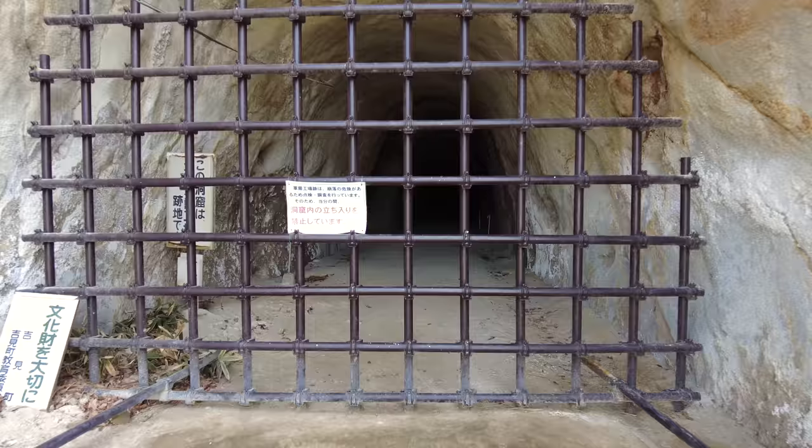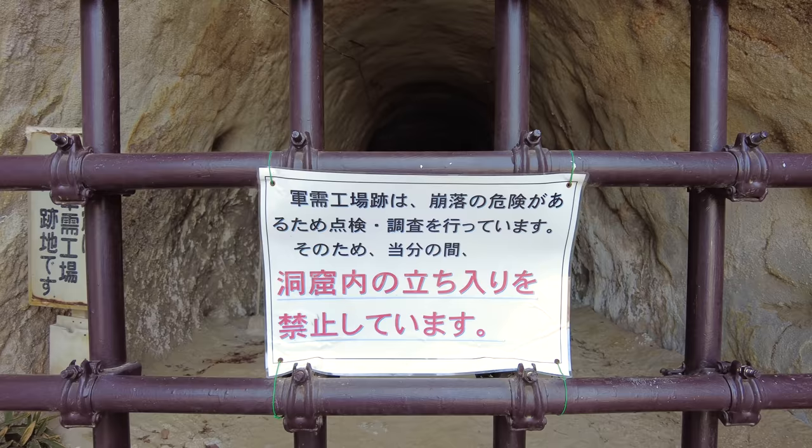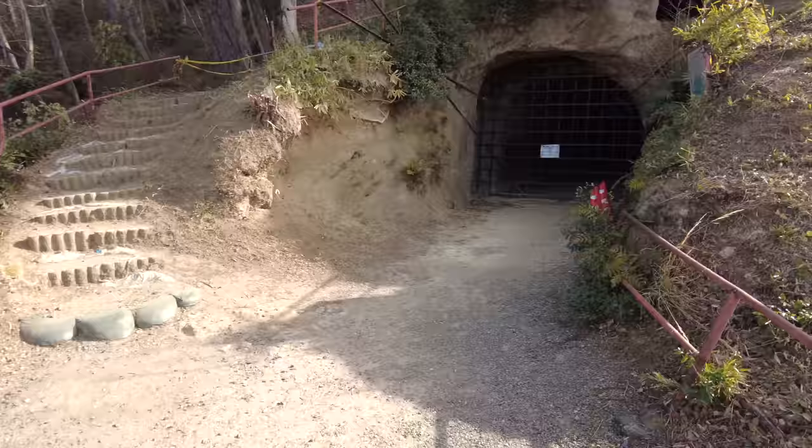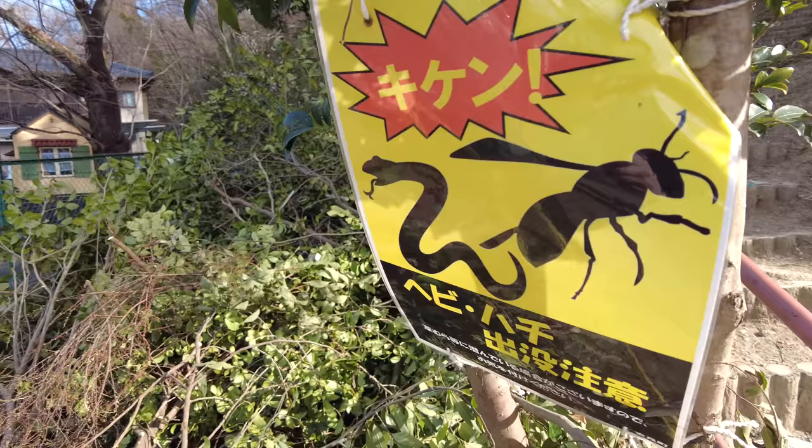We can't go inside. If you look inside, it looks like the tunnel from Game of Thrones, doesn't it? And it is closed. The most exciting part so far — beware of snakes and bees.